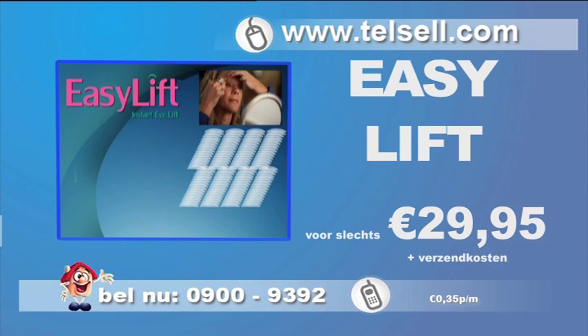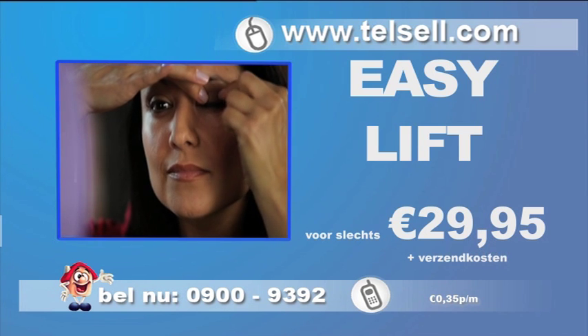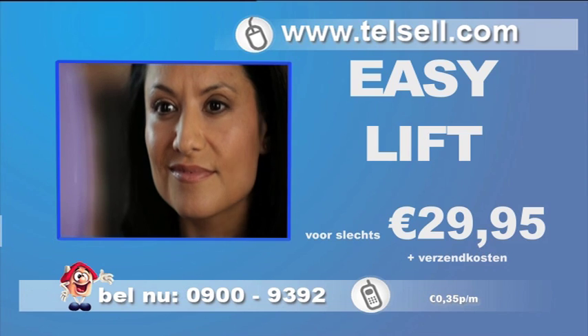Vraag onze telefonist dus ook naar de EasyLift vervolgset, zodat u nooit meer zonder hoeft te zitten. Bel nu 0900 9392 en bestel EasyLift voor 29,95. Of kijk op www.telcel.com.